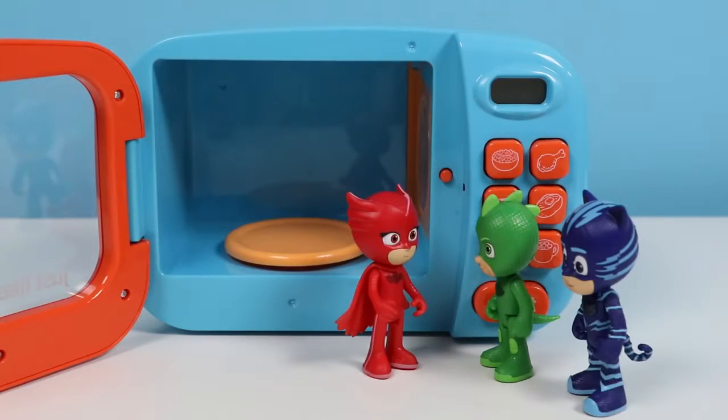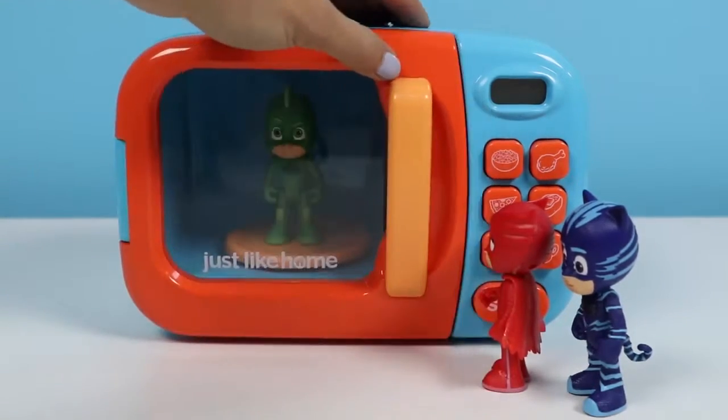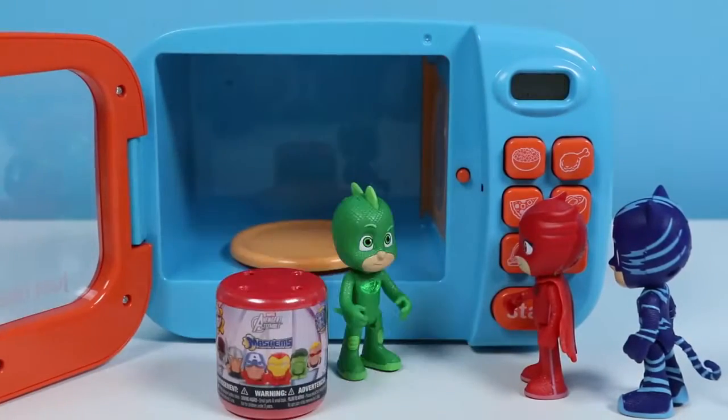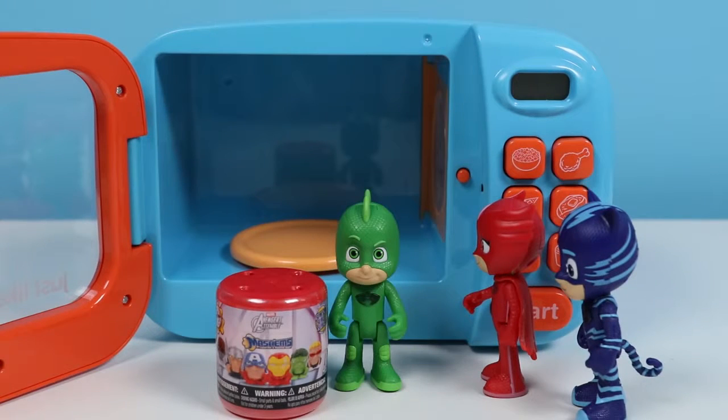Alright, Gekko, you're up next! I'm on it! Good luck, Gekko! See you soon! Be safe! Don't worry, guys, I'll be back before you know it! Super Lizard Grip! Check out what I got! Wow! Great job, Gekko! Way to go, Gekko! Thanks, guys! Here you go! Thanks, Gekko!